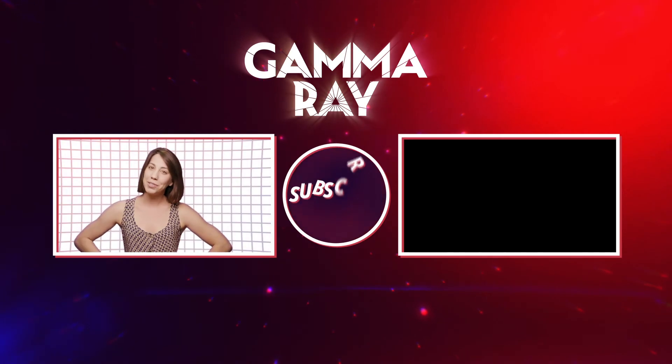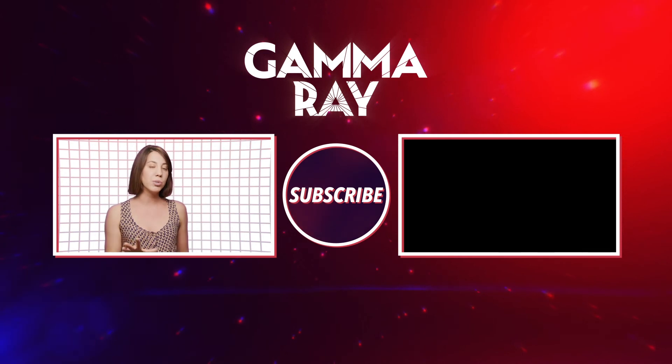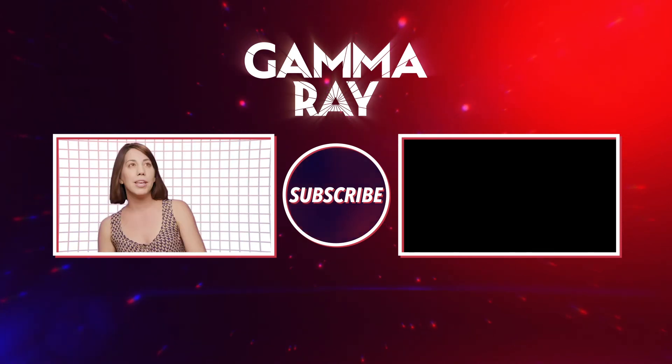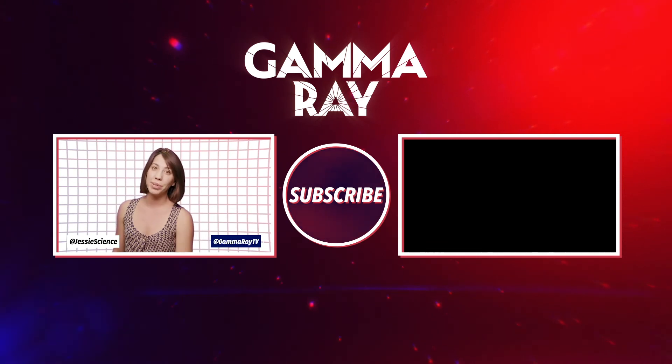Hey, thank you so much for your question, Rachel, and thank you guys for watching. Please comment below and write to us on Twitter because I want to know your questions. I am at JessieScience. You can also contact us at GammaRayTV on Twitter. Till next time.